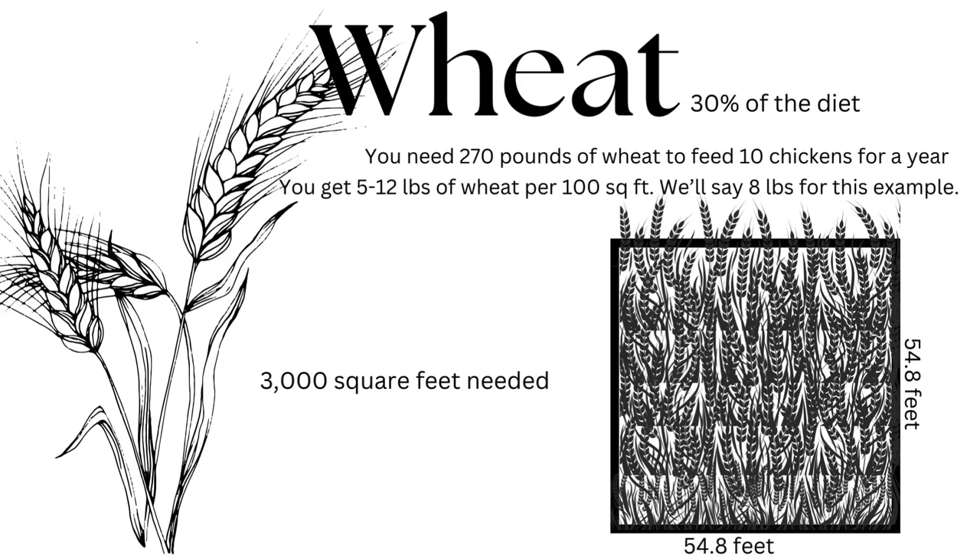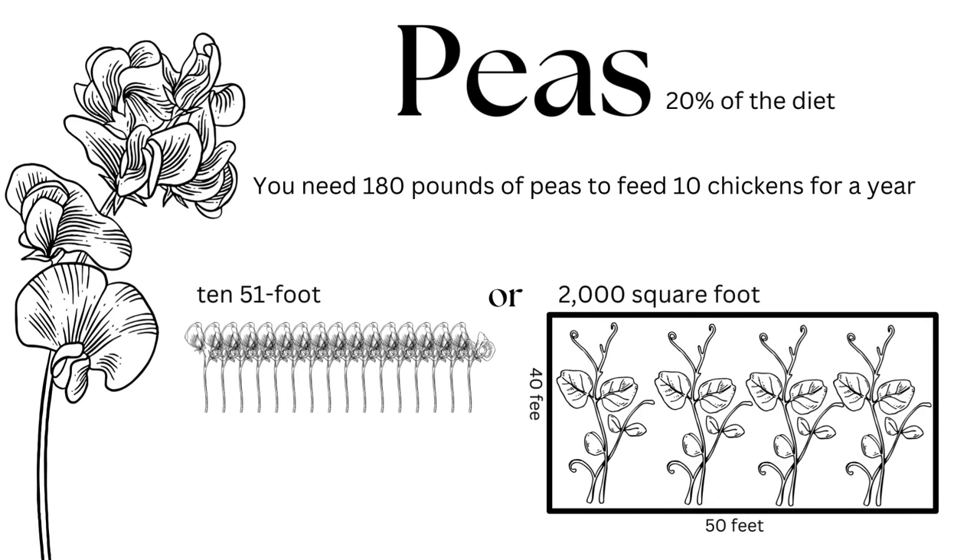To make wheat 30 percent of the diet, you need 270 pounds of wheat to feed your 10 chickens for the year. You're going to get somewhere between five to twelve pounds of wheat per 100 square feet, and assuming you can get eight pounds per 100 square feet, you're going to need 3,000 square feet — a square of about 55 feet by 55 feet. Next up are peas, which are going to take up 20 percent of the diet, and you're going to need about 180 pounds of peas to feed your 10 chickens for the year. If you're planting these in rows you need ten 51-foot-long rows. If you want to use field peas, which are probably the easier option, then you need 2,000 square feet, which is about a 40 by 50 square foot plot.